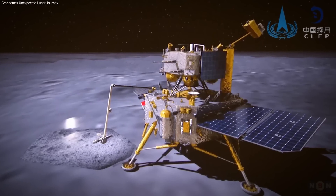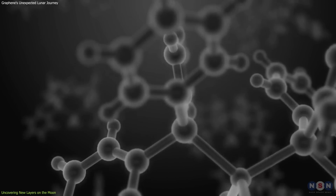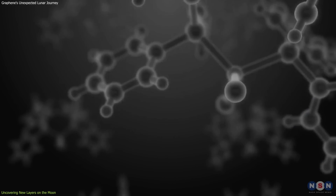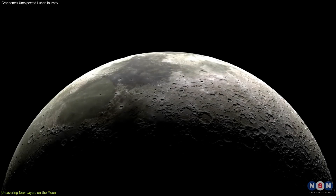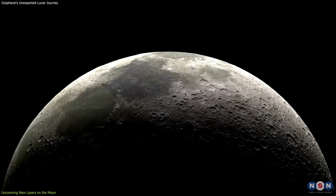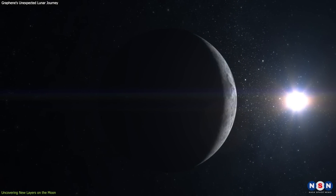Recent findings from China's Chang-6 mission have unveiled the presence of few-layer graphene in the lunar soil, which is a material known on Earth for its extraordinary strength and conductivity. This revelation not only challenges our understanding of the Moon's geological composition, but also hints at new possibilities for future space endeavors.